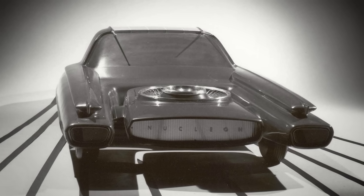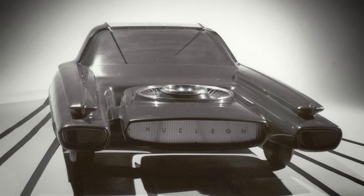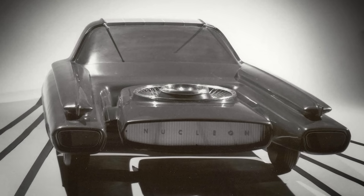So why aren't we cruising at 300 miles per hour across continents today, powered by mini-reactors strapped to the backs of our cars? Well, the answer to that is: it's complicated. For all the Nucleon's theoretical benefits, there are a lot of reasons why the concept never made it past the drawing board.